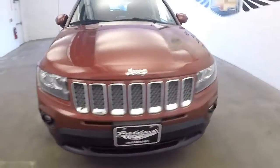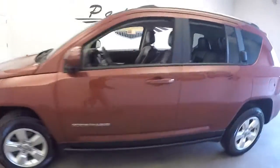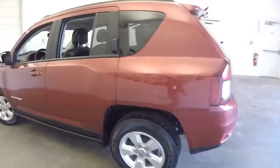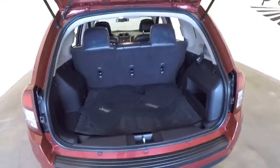Here's a 2014 Jeep Compass. We're going to do a quick video walk around so you can get a better idea of what this Jeep has to offer. We're going to start at the back of the vehicle and work our way to the front.